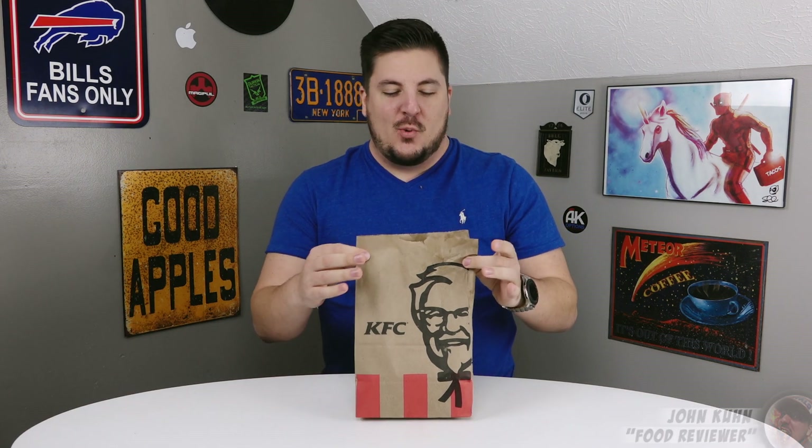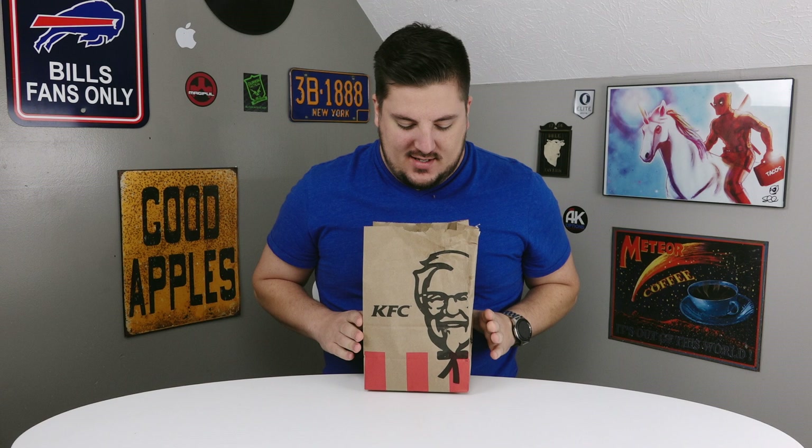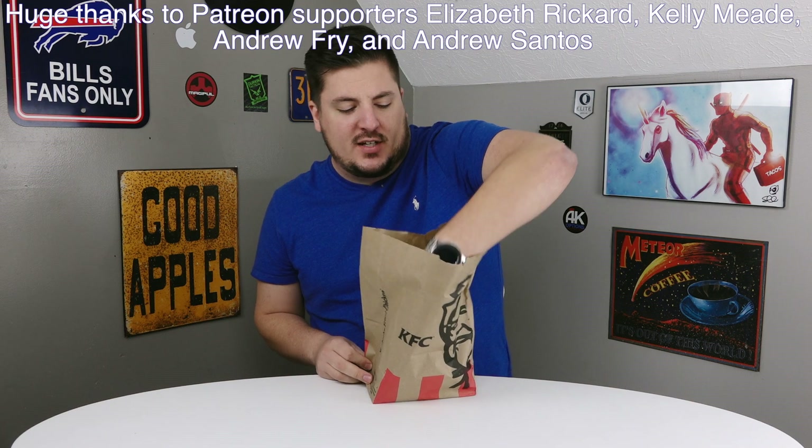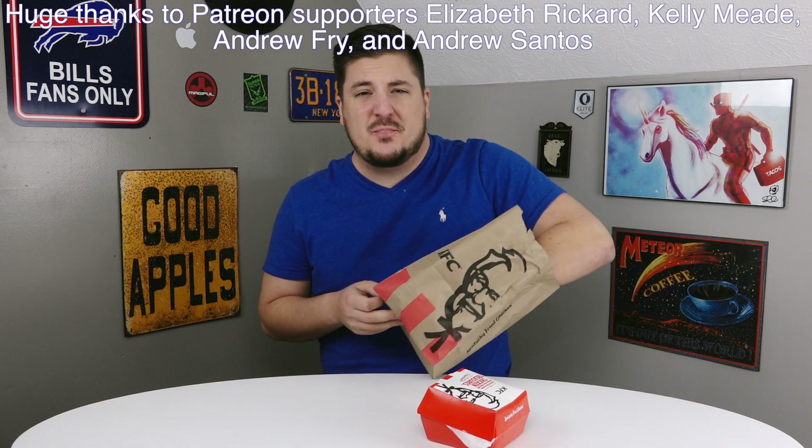What is going on guys, John here for another food review. Today we are doing quite possibly the most ridiculous item I have ever done on this channel — definitely one of the most heart attack inducing, most unhealthy and ridiculous items of all time. This is the donut chicken sandwich.